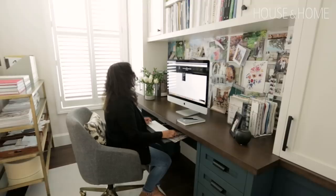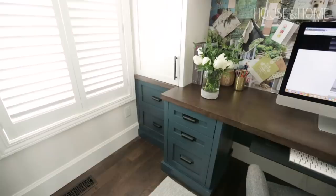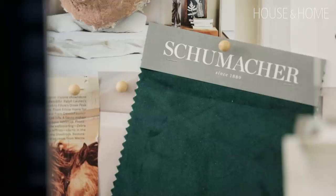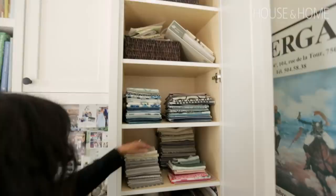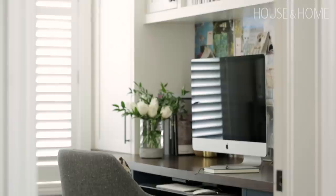I'm a decorator and I work for myself from home, so I needed a space to house my Mac as well as all the copious samples that decorators need — fabric samples, wallpaper, tile, all of that. Built-in custom cabinetry is a splurge, but I really wanted to invest in it because it makes me more productive and more efficient, and I just love coming in here. I get a lot of work done, I know where everything is, everything has a home.